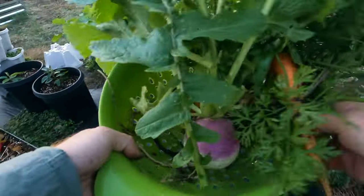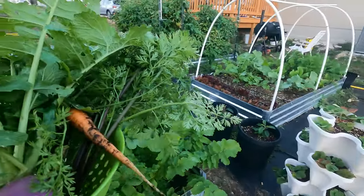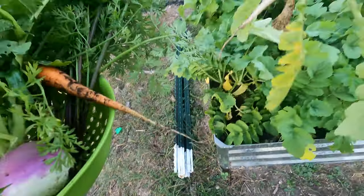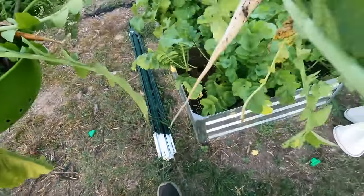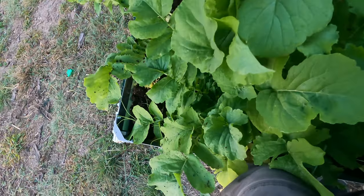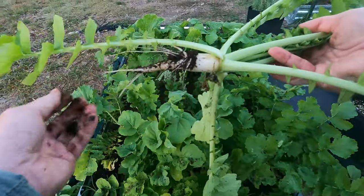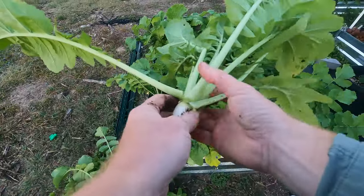I also want a couple daikon radishes, so let's find some that are ready. I'm leaving the other carrots by the way because I'm going to let them get even larger. Not bad, that'll work. Let's get one more — find some a little closer together here. Oh well, that turned out short. It's funny how some of these turned out quite short. Well, fairly short also.